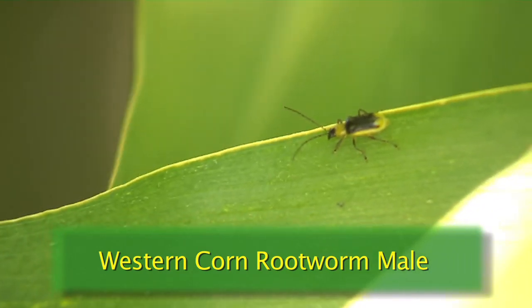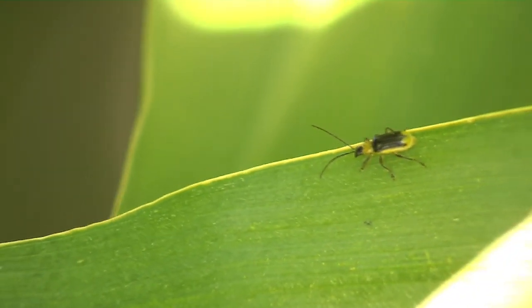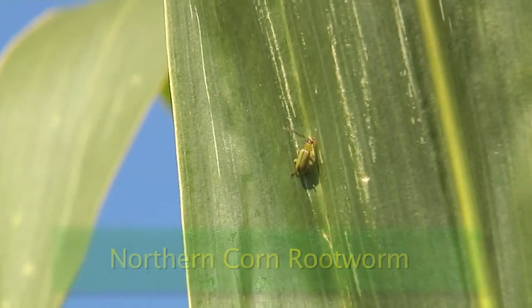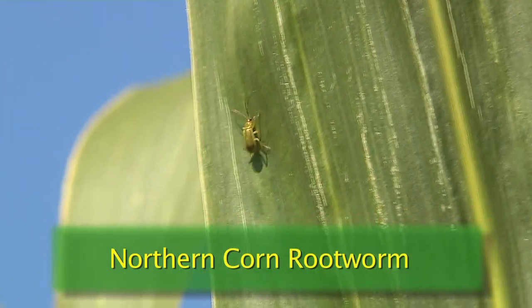Adult corn rootworms will be attracted to the late planted fields or the late flowering hybrids in the area, so be sure to scout these later maturing fields for the adults and any feeding on the silks.